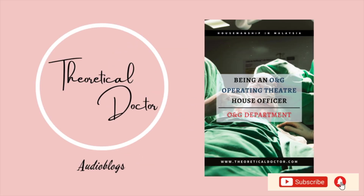Hello everyone, welcome or welcome back to my channel, The Theoretical Doctor Audio Blogs. In this video I will be sharing my personal experience as a house officer in the operating theater — otherwise known as the OT houseman — while working in the obstetrics and gynecology department. The link to the article of this audio blog is available in the description below if you would prefer to read it instead.